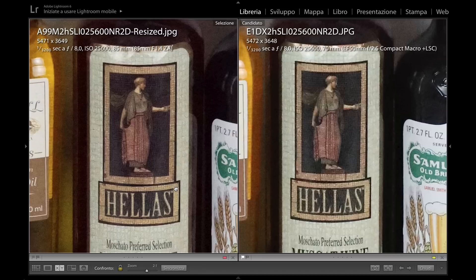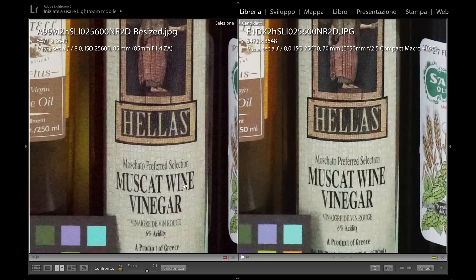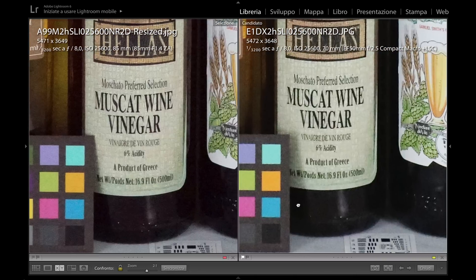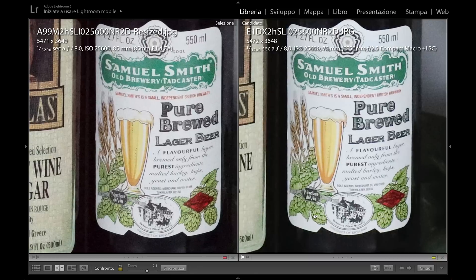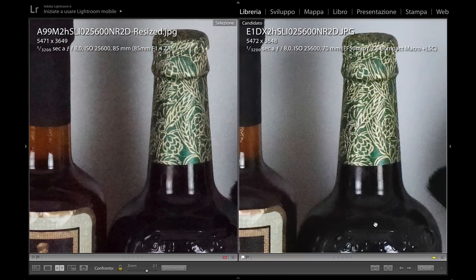In this picture you see the resolution on the left side from the Sony and on the right side from the Canon. As you can see, the detail seems to be better preserved in the downscaled picture from the Sony, and noise is also equally well controlled.